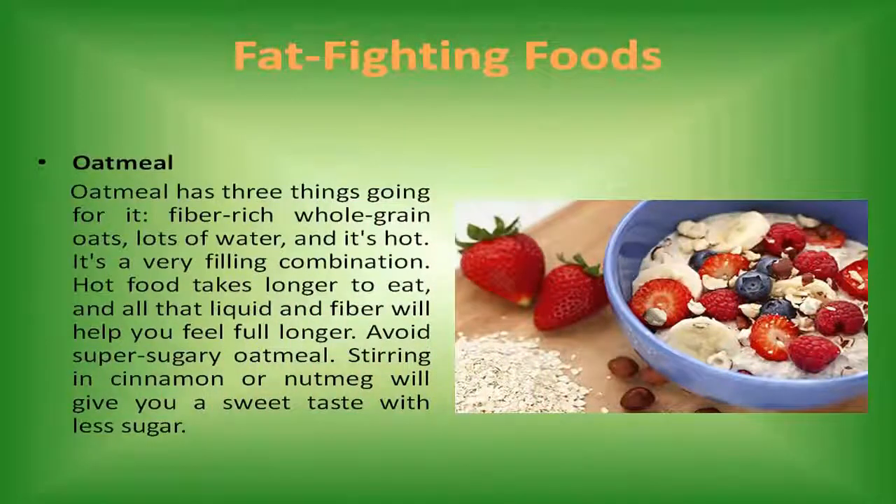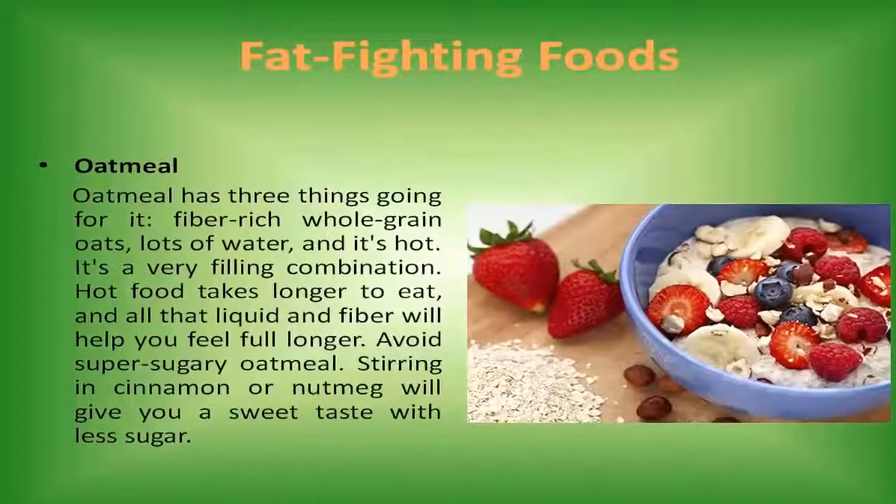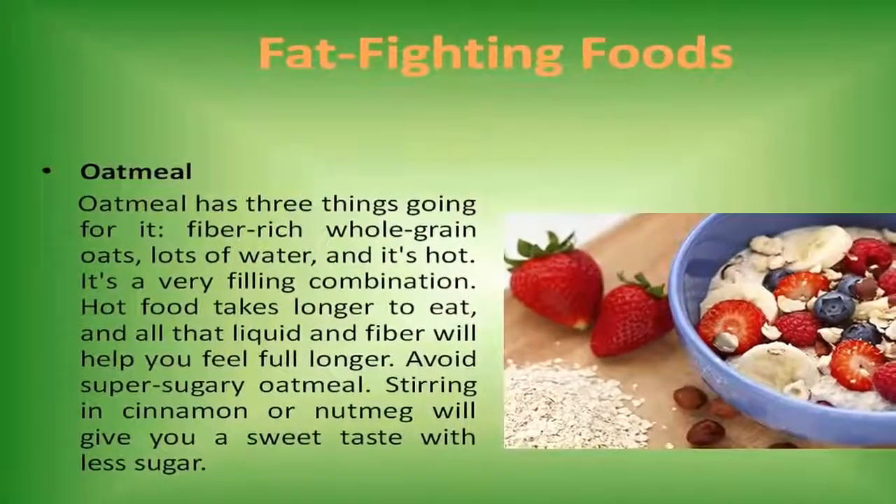Oatmeal. Oatmeal has three things going for it: fiber-rich whole grain oats, lots of water, and it's hot. It's a very filling combination. Hot food takes longer to eat, and all that liquid and fiber will help you feel full longer. Avoid super sugary oatmeal — stirring in cinnamon and nutmeg will give you a sweet taste with less sugar.